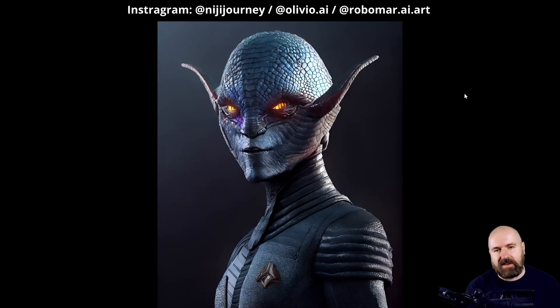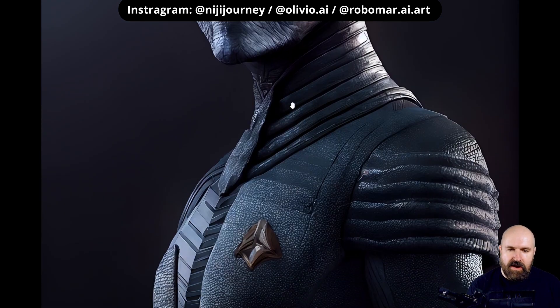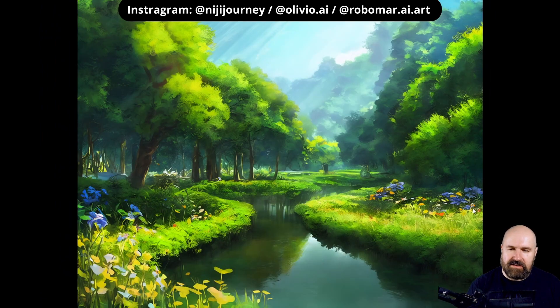This is also done with that Niji Journey engine in the closed beta. As you can see, very nice details. This is similar to the AI alien render that I have done in the past, but here you can see different material qualities and very fine textures. I also love the reflections here and the glowing eyes.